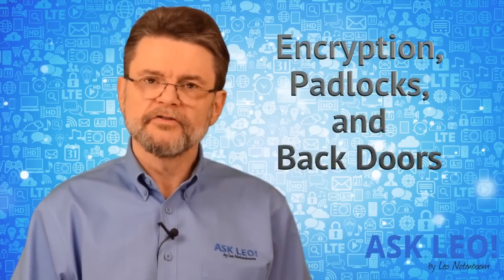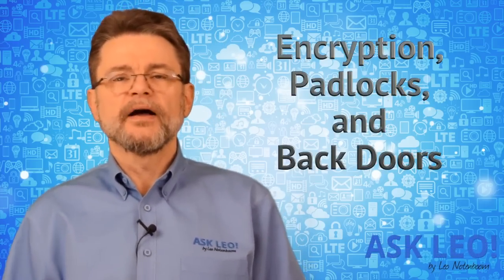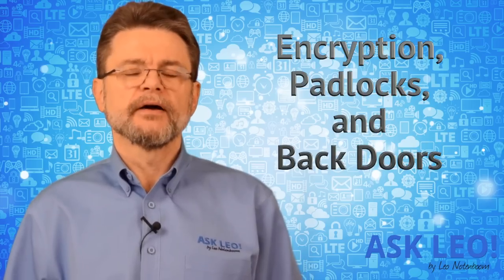Encryption, padlocks and back doors. Hi everyone, I'm Leo Notenboom for Askleo.com.